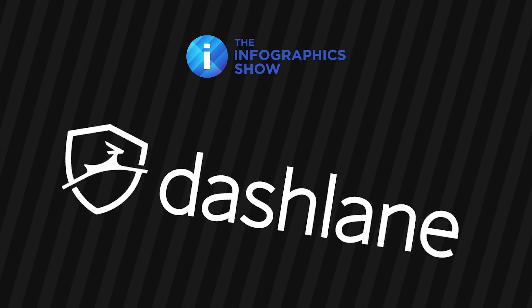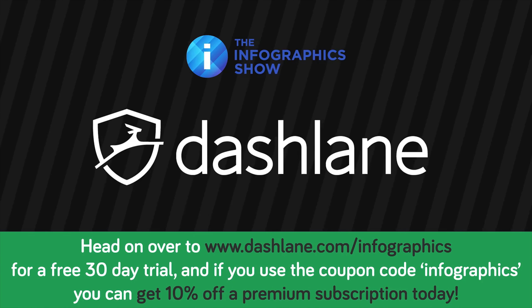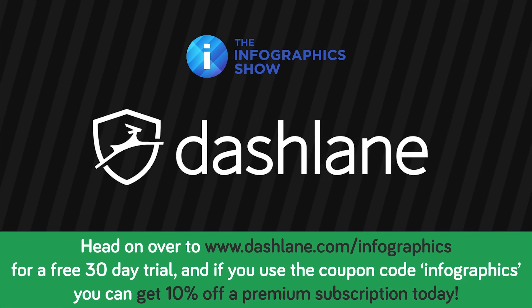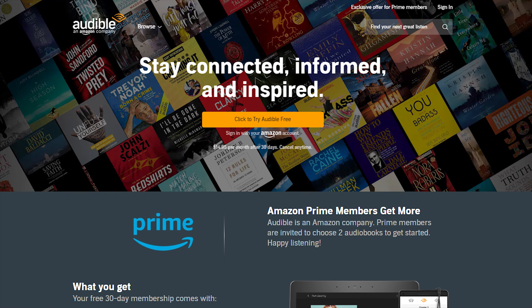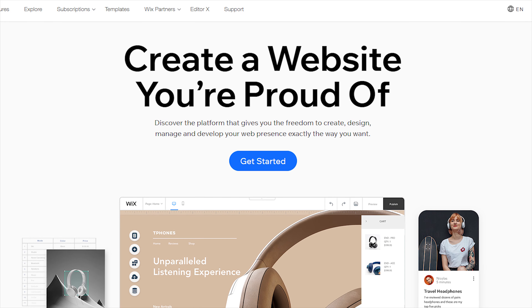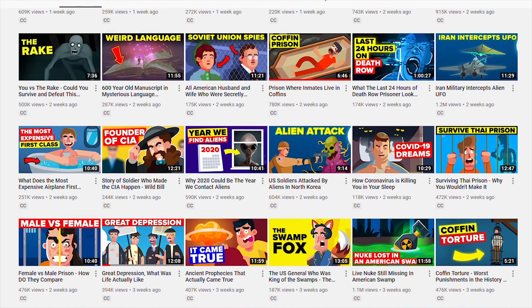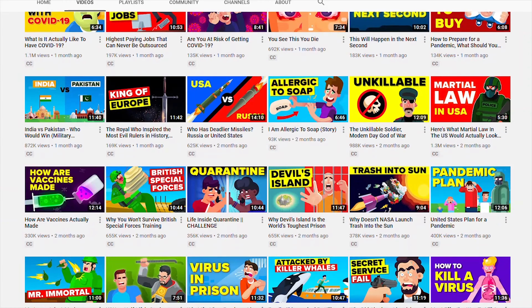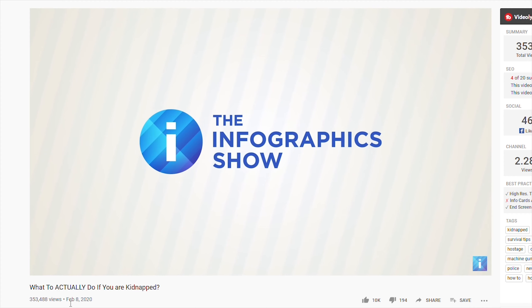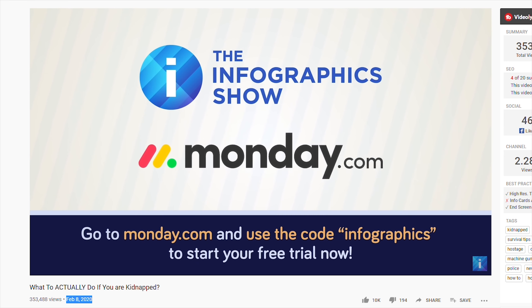As for video sponsors, it actually seems like they've moved away from using video sponsors recently. We've all seen them plug Blue Apron, Skillshare, Dashlane, Audible, and of course Wix. But after going through all of the videos they posted over the past month — which is a lot, as they post 2 videos every single day — I didn't see any sponsored videos. The last sponsored video I could find was from February with a sponsorship with monday.com.